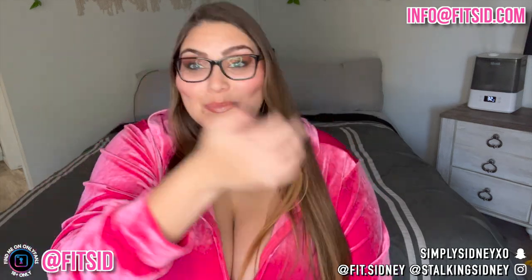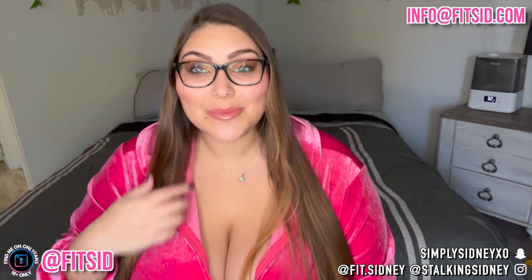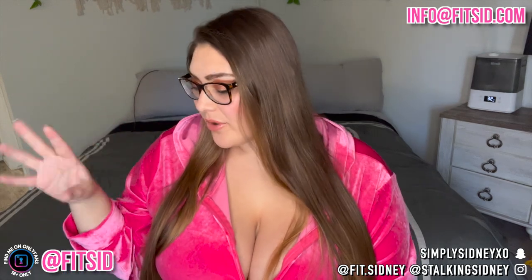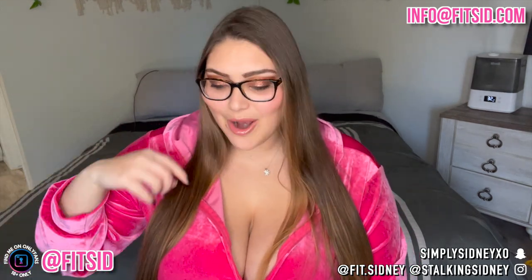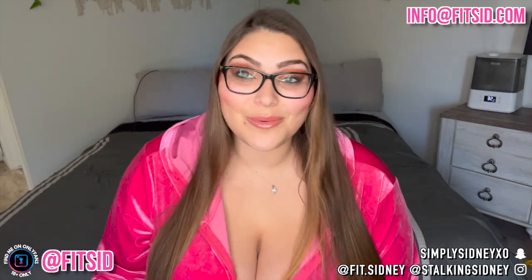Hi guys, it's your girl Sydney and I am back with another video. I am super excited about this. If you hear any moaning, groaning puppy noises, it's because my puppies Chip and Bear are playing and they're right here. If they bump this, I'm sorry if it wiggles.